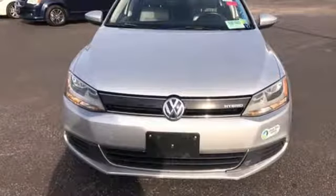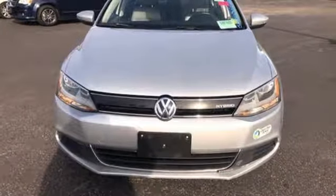Volkswagen, where safety and performance come standard. Experience it for yourself today.